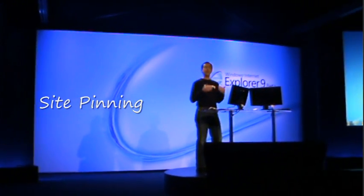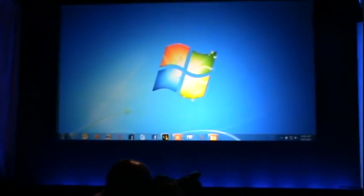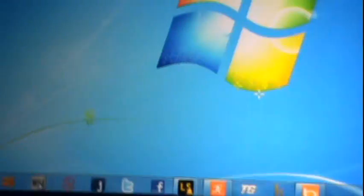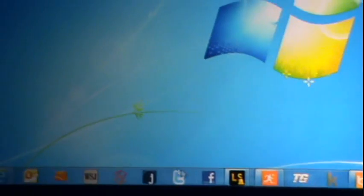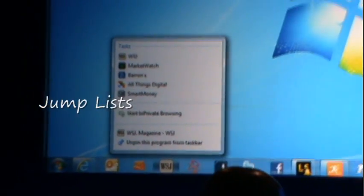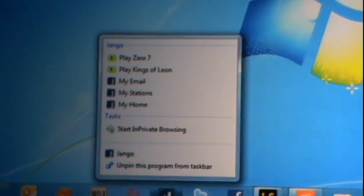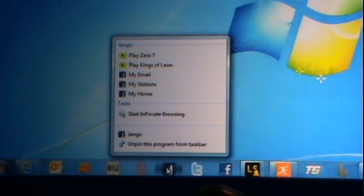Users can pin sites to the taskbar just as they pin their applications. So I have Outlook and Hotmail, and the Wall Street Journal, and of course Facebook and Twitter. Here's Django — it's an internet radio site. You can see they've programmed some of my playlists and other parts of their site that are very important to me.